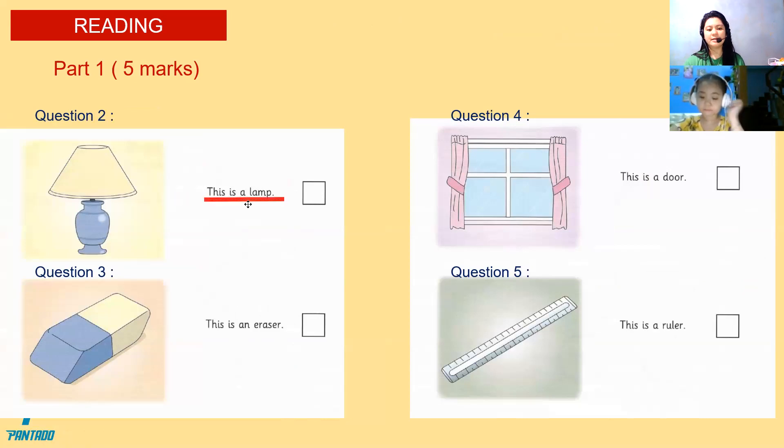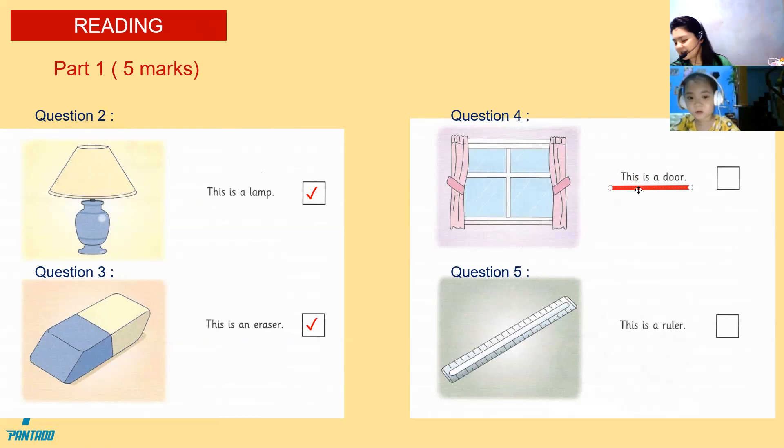Look at the picture and read the sentence. This is my lamp. Is that a lamp? Yes. Very good. Now look at question number three. This is an eraser. Eraser. Yes or no? Yes. Yes. Very good, Christy. Now look at the picture number four and read the sentence. This is my door. This is a door. Is that a door? Yes or no? Yes. Very good. Because that is a window. Good job, Christy.